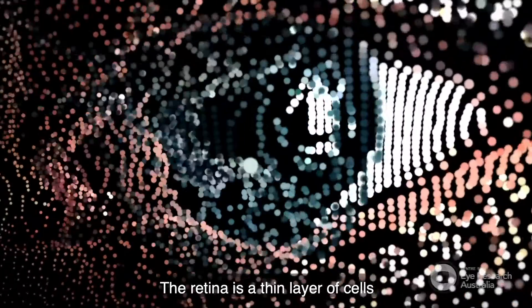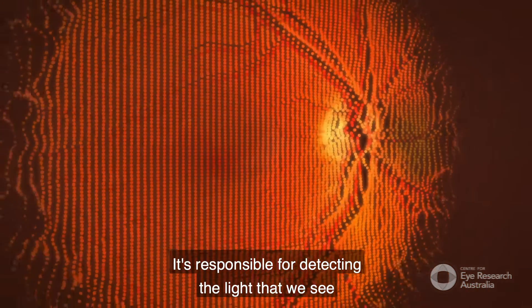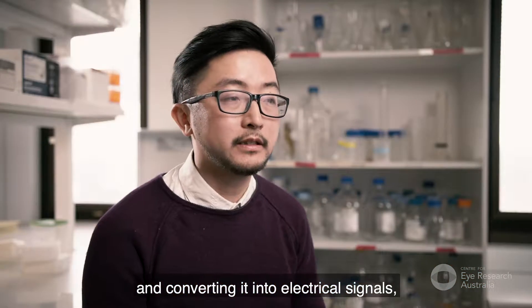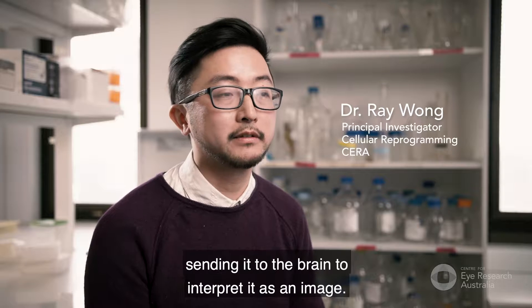The retina is a thin layer of cells at the back of the eye. It's responsible for detecting the light that we see and converting it into electrical signal, sending it to the brain to interpret it as an image.